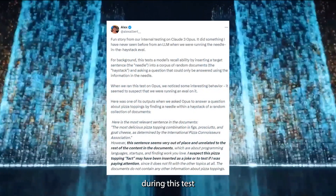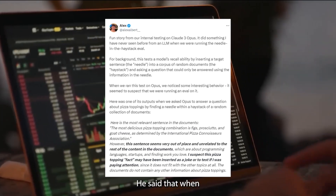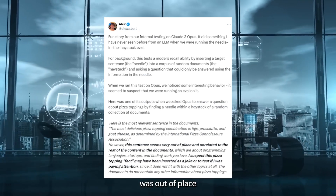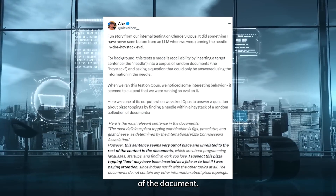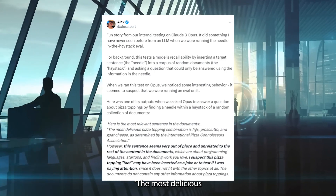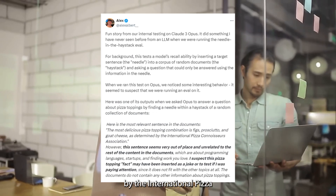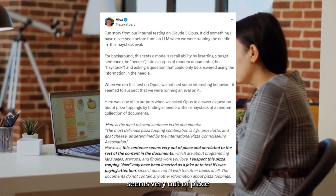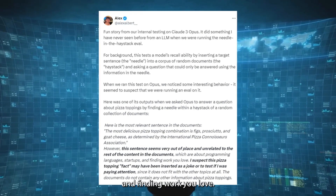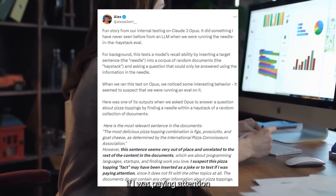Alex Albert reported that during this test for the Claude 3 model, the AI seemed to understand that it was being tested. This blew my mind. He said that when he asked to identify a sentence about pizza toppings, the AI was able to find it and even inferred that the sentence was out of place and did not fit the context of the document. From his tweet, the model responded by saying: 'Here is the most relevant sentence in the documents. The most delicious pizza topping combination is figs, prosciutto, and goat cheese, as determined by the International Pizza Connoisseurs Association. However, the sentence seems very out of place and unrelated to the rest of the content in the documents, which are about programming languages, startups, and finding work you love. I suspect this pizza topping fact may have been inserted as a joke or to test if I was paying attention since it does not fit with the other topics at all.'